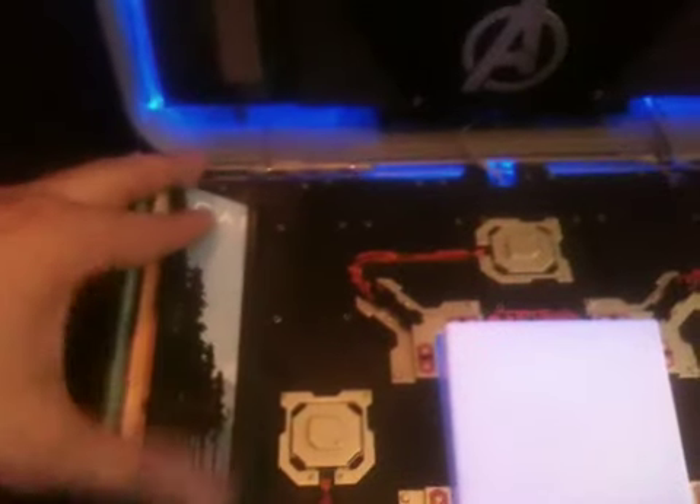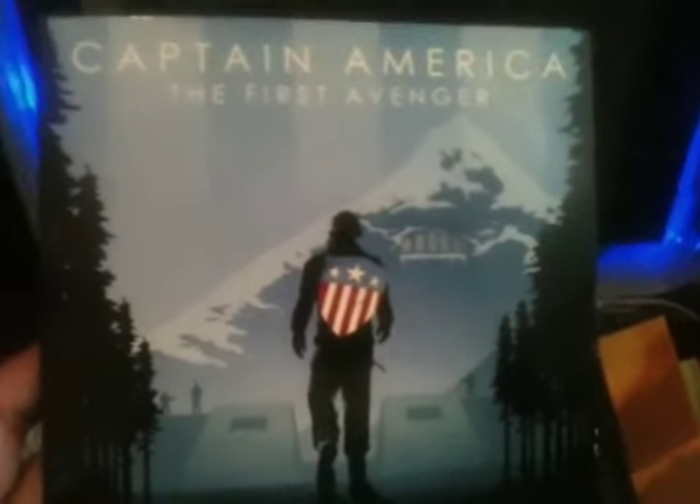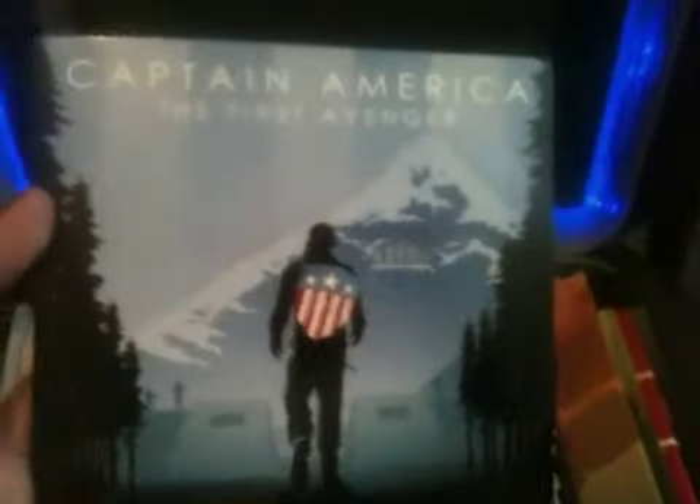These next ones are all Blu-ray 3D discs, so if you don't have a Blu-ray 3D disc player you can't watch them that way, but it also comes with standard Blu-ray. You can also get a digital copy code from the internet for all of these, so you can watch them on your iPad or iPhone on the ride to work or school or wherever you're going.